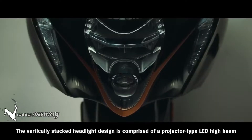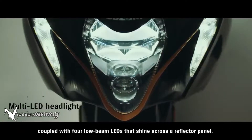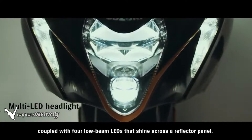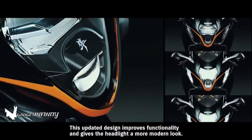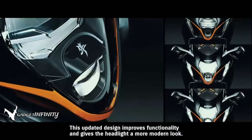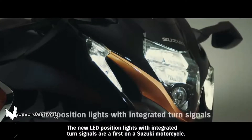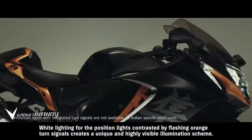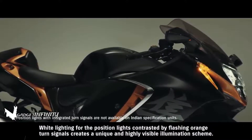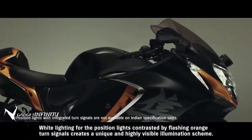The vertically stacked headlight design is comprised of a projector-type LED high beam coupled with four low beam LEDs that shine across a reflector panel. This updated design improves functionality and gives the headlight a more modern look. The new LED position lights with integrated turn signals are a first on a Suzuki motorcycle. White lighting for the position lights, contrasted by flashing orange turn signals, creates a unique and highly visible illumination scheme.